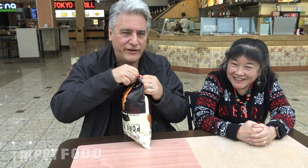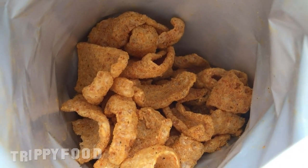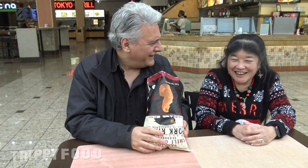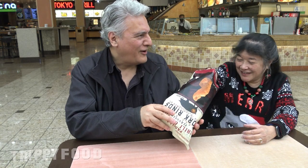Remember, if you see anybody else opening it from the bottom, they're copying us. They smell a little funky — they smell like old socks. Are you getting that? Yeah, that's a funky smell. It's kind of like an old sock smell.